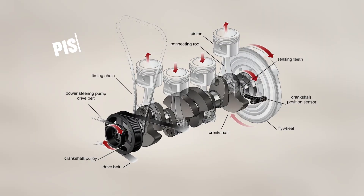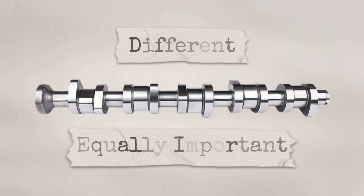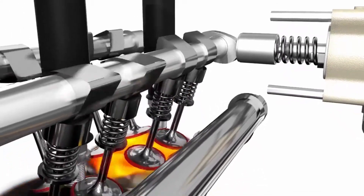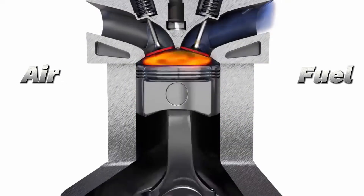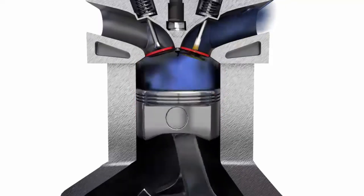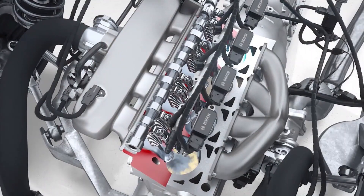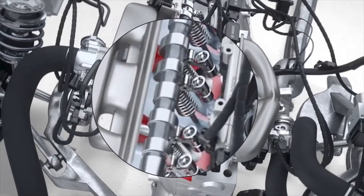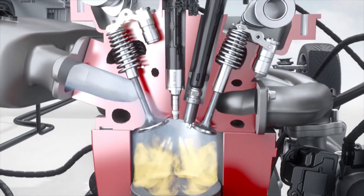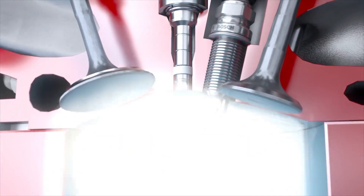While the crankshaft is busy turning piston motion into wheel motion, the camshaft takes on a very different but equally important role. The camshaft is responsible for opening and closing the intake and exhaust valves with perfect precision. This timing is critical because an engine runs on a delicate balance of air, fuel, and exhaust gases. Too early and combustion becomes inefficient; too late and you risk damaging parts or losing power. The camshaft's lobes — those little egg-shaped bumps along its body — press on lifters or rocker arms, which push the valves open at exactly the right time, then close them again. This happens thousands of times per minute, perfectly synchronized with the crankshaft.